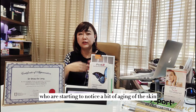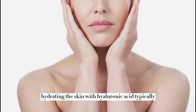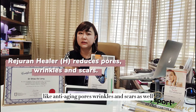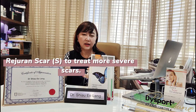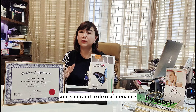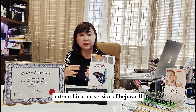Rejuran Hydro Booster is particularly good for people who want to stimulate collagen as well as hydrate the skin with hyaluronic acid, and it's recommended once a month for 3 to 6 sessions. In summary, Rejuran H is good for all age groups as it treats anti-aging, pores, wrinkles, and scars. If you have more severe depressed scars, you can select Rejuran S for the scar area alongside Rejuran H for the full face. Once your skin has improved and you want maintenance, you can use Rejuran HB, which is a diluted combination version of Rejuran H.